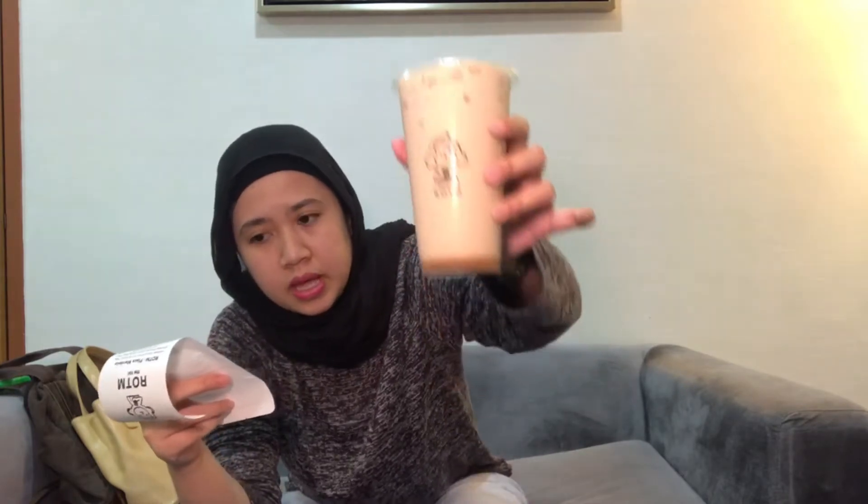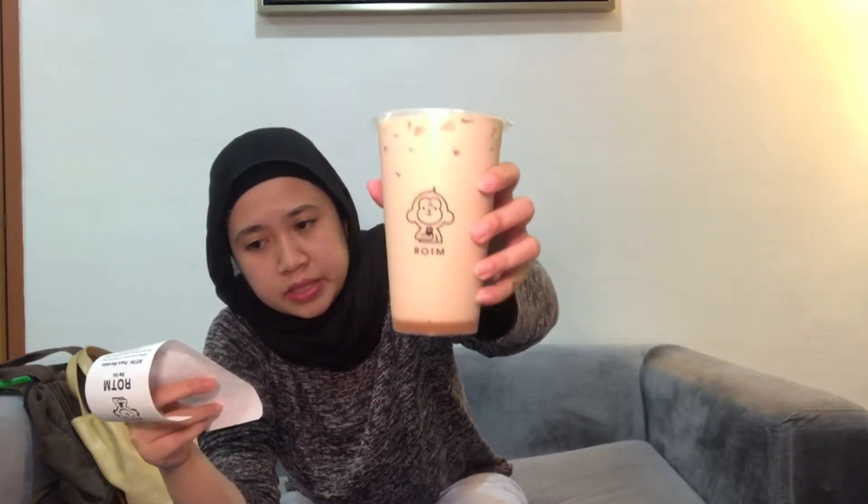So yang Nisa order ni adalah Caramel Pudding Milk Tea. Ini saya minta medium ice and half sugar. Ni size ni medium juga, yang berharga RM10. So jom kita try.